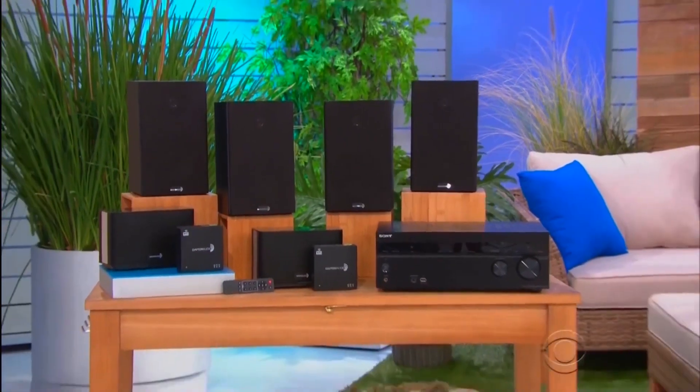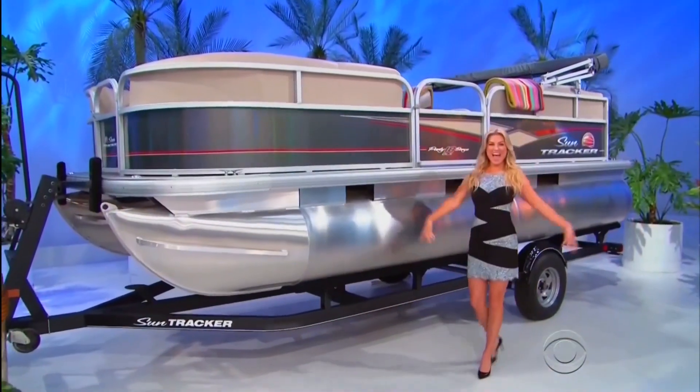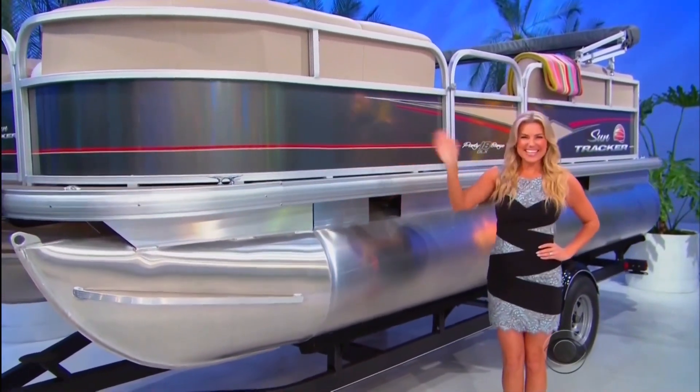So it's a new sound system, backyard patio furniture, and a party boat! This party is just getting started, if the price is right!